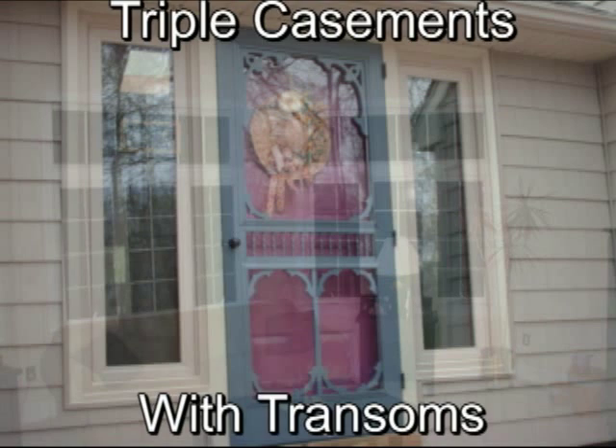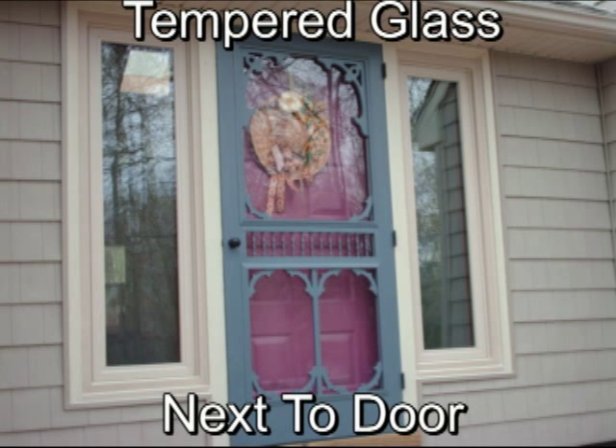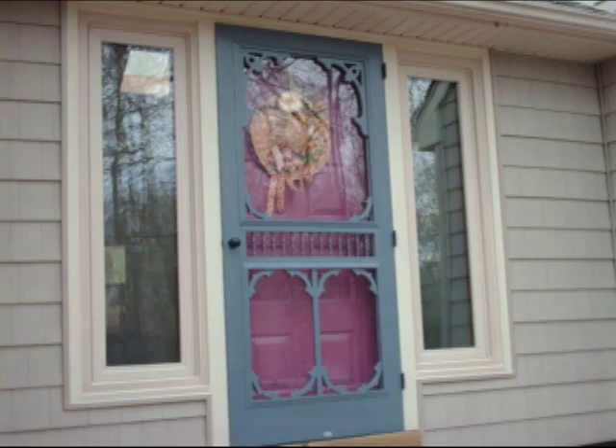Here is another unique application of casements with tempered glass used next to an entry door. This gives plenty of light and ventilation, even when the door is closed.